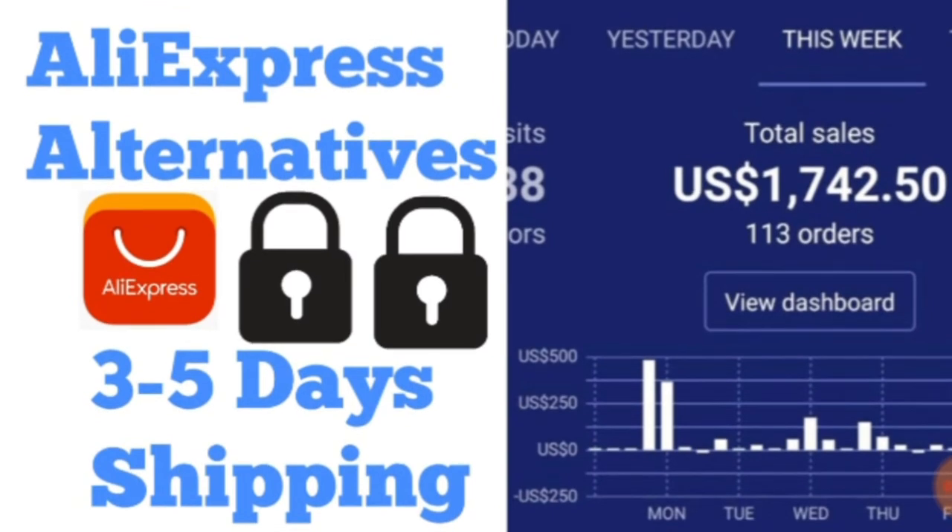I did make money from those seasonal stores, and I'll be releasing details on what you can do with seasonal websites — Christmas, Valentine's Day, Easter — depending on your country. Valentine's Day is a really good one. I still have images of those stores and the figures on how much I made, where I got the products from. I'll be releasing videos on that soon, so make sure you subscribe.